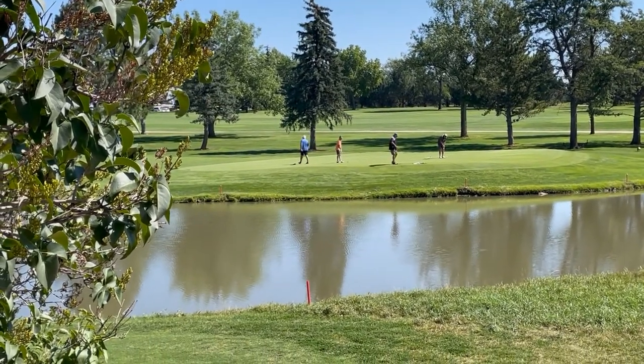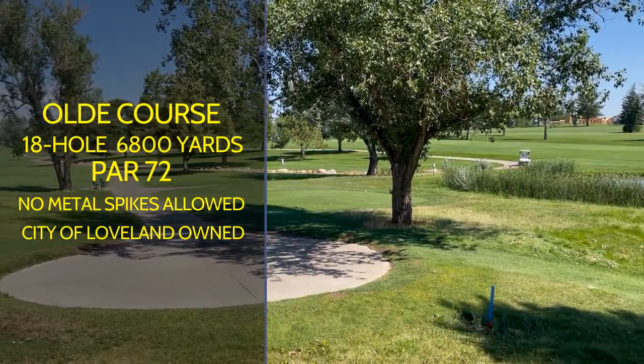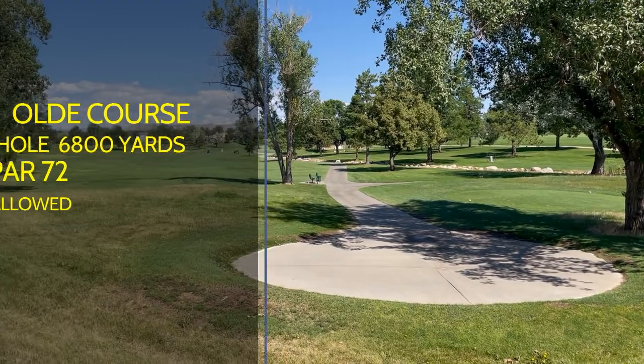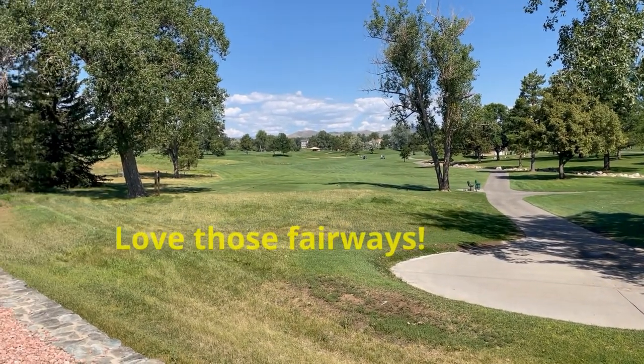The Old Course is an 18-hole, 6,800-yard par 72 with a slope rating of 133 from the blue tees. It's a non-metal spike, City of Loveland-owned facility.